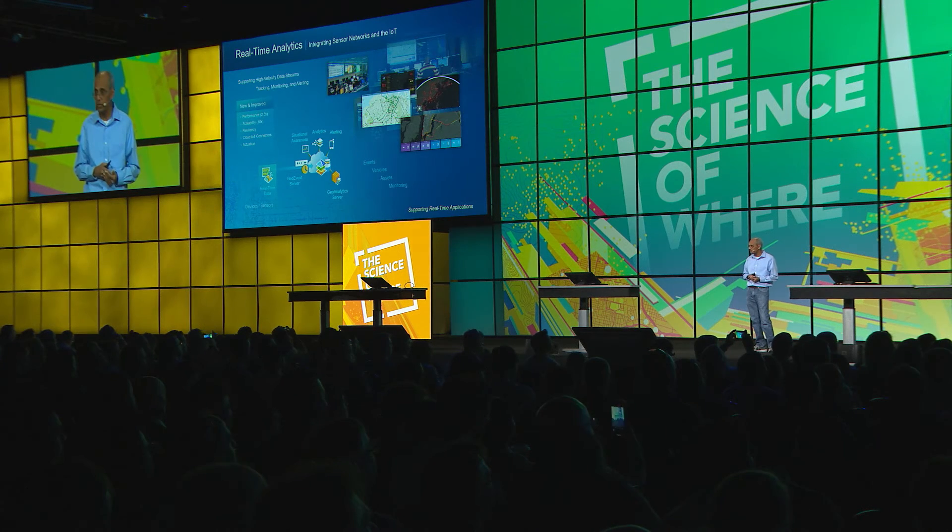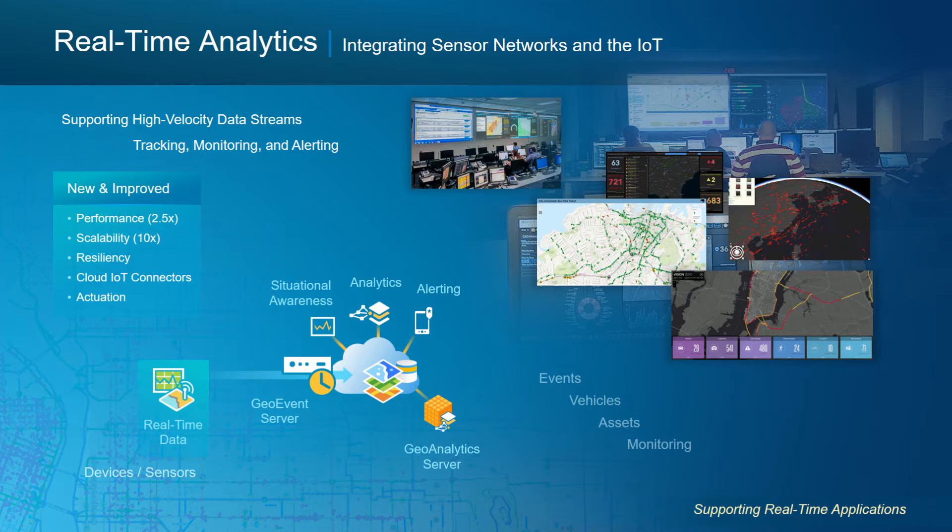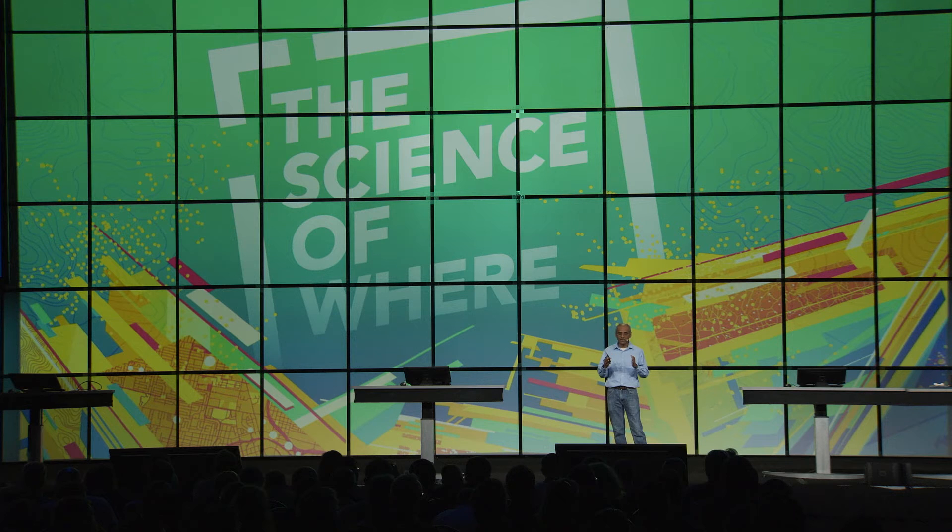The next area is real-time analytics, supporting high-velocity data streams for tracking, monitoring, and alerting. There have been steady advances in performance and scalability beginning at 10.6, with the ability to scale out geo-event server sites. The 10.7 release includes additional real-time analytic functionality, as well as more documentation and samples for building real-time applications. The pattern here is the geo-event server working with real-time feeds, the big data store allowing you to archive that information, and the geo-analytic server supporting big data analytics against that archived information.